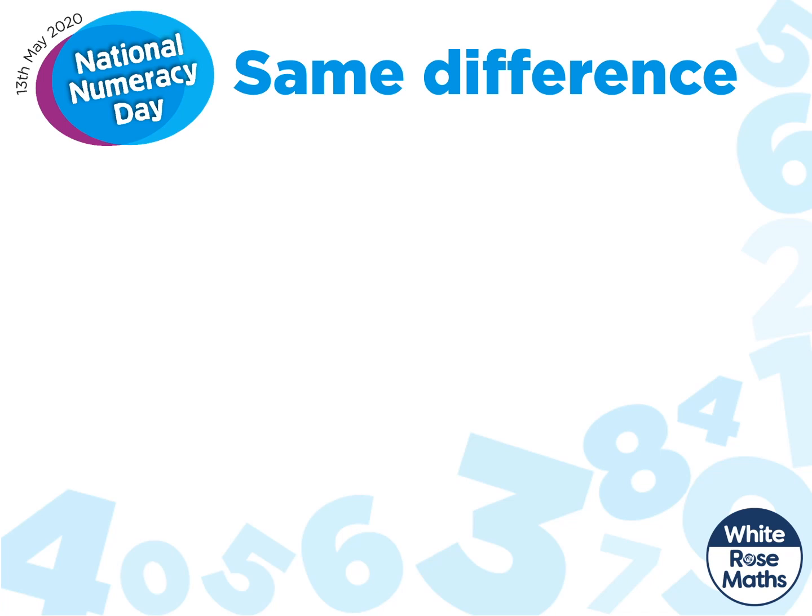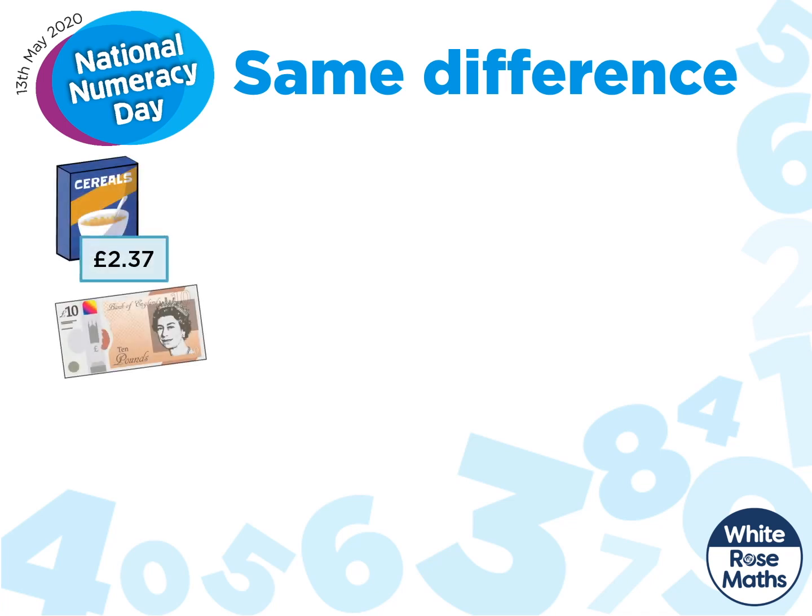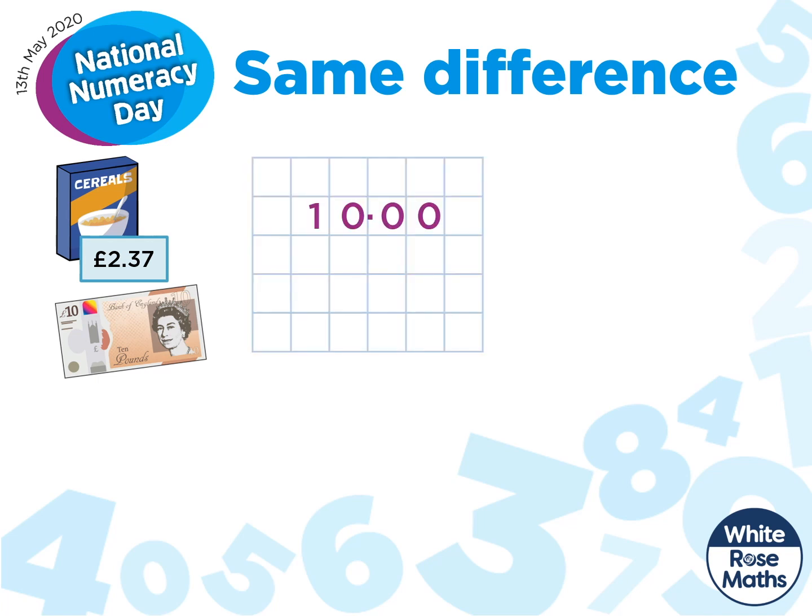We're going to take a look at same difference. This can be really useful when working out change. When I was at school, I was taught to use this method. It's not very efficient at all and really easy to get confused. I wish that someone would have taught me about the same difference back then. Let's take a look.